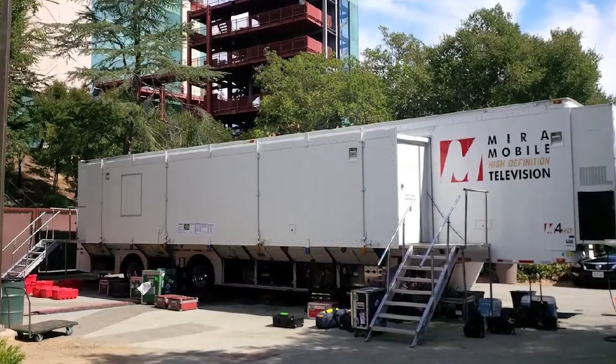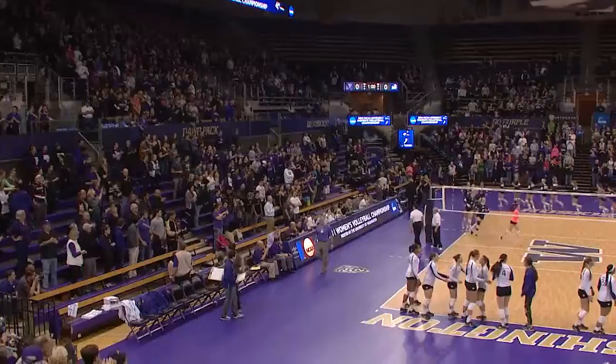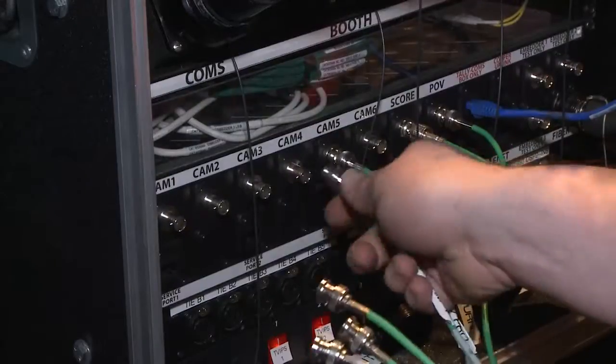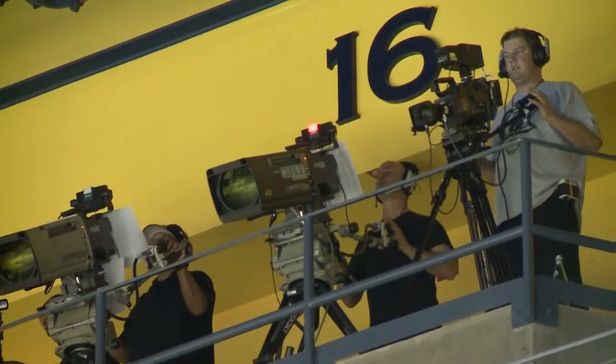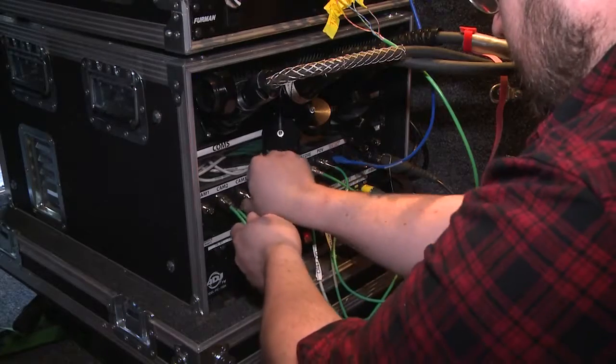For decades, a 53-foot mobile truck, full crew, and expensive satellite uplink have been the standard formula for live remote sports production. But a new technology is reinventing the industry. Now in its third season, the PAC-12 Networks is revolutionizing and creating a new standard known as IP Production.